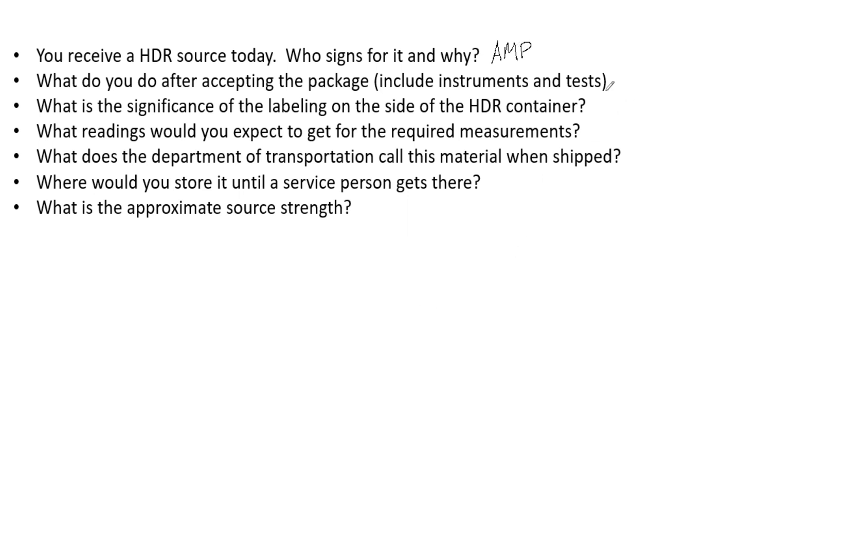After accepting the package, first you want to inspect it and ensure there is no damage and all the labeling is present. You then want to take a reading at the surface. The surface reading in my clinic typically ranges around 12 mR per hour. These are really good numbers to somewhat memorize — they will differ, but knowing approximate values is important.